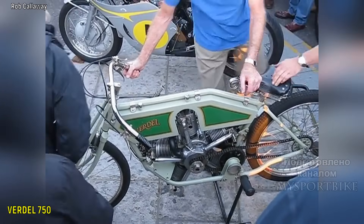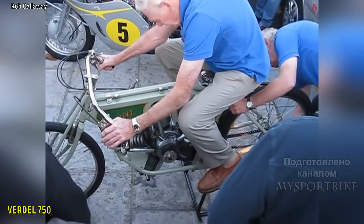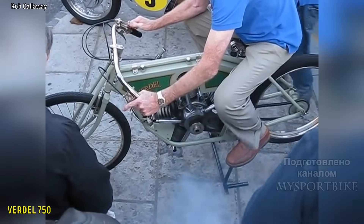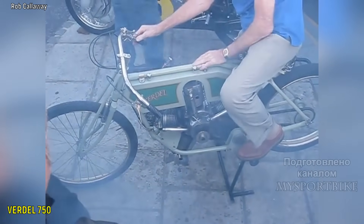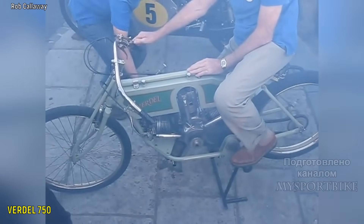Поэтому в жертву было принесено практически все. У мотоцикла ровно одна передача — первая, она же высшая. Стоять с запущенным мотором Werner может только на специальной подставке для вывешивания заднего колеса. Тормоз у байка трансмиссионный, справа на оси редуктора. Глушителями тоже пренебрегли. Бак вмещает 8 литров топлива, а масляный бачок — 2 литра смазки.